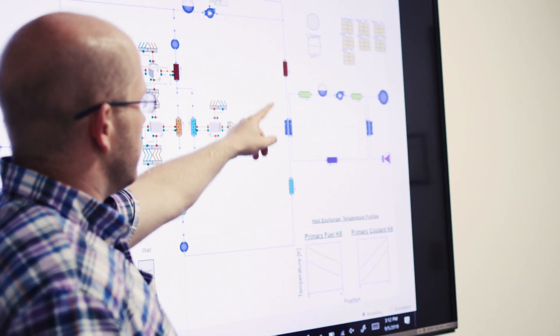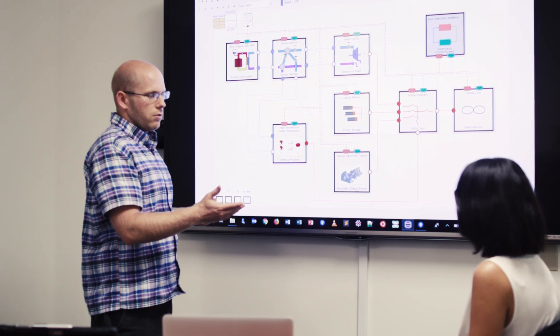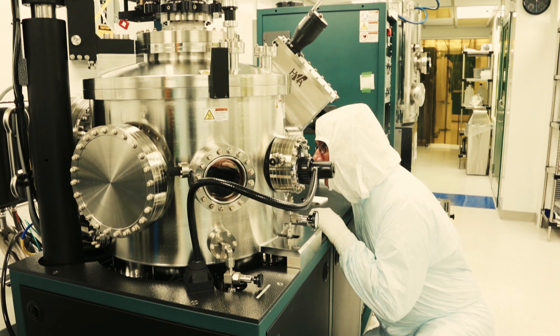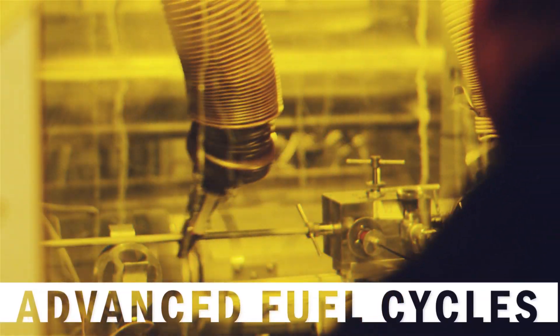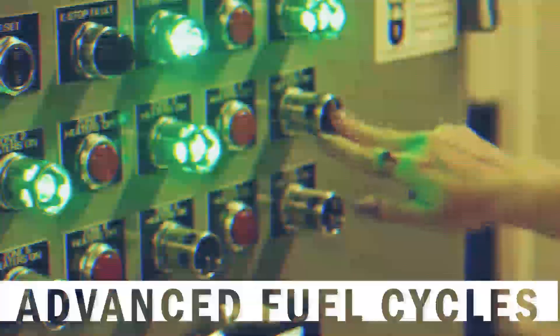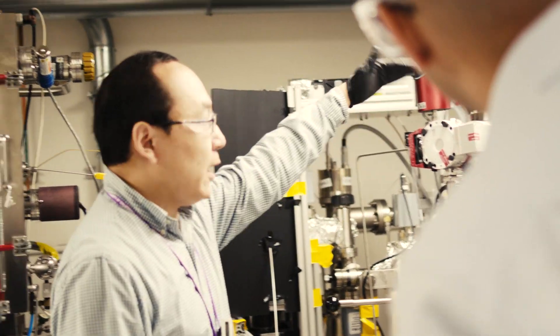Other research focuses on new and advanced applications of nuclear energy, such as nuclear hybrid energy systems that combine nuclear with renewables. The breadth and depth of the lab's research is the product not only of world-class facilities, but of the broad range of experience and expertise of its researchers and technicians. That diversity was leveraged to develop a safer cladding for fuel, as part of the Department of Energy's Accident Tolerant Fuels Program.